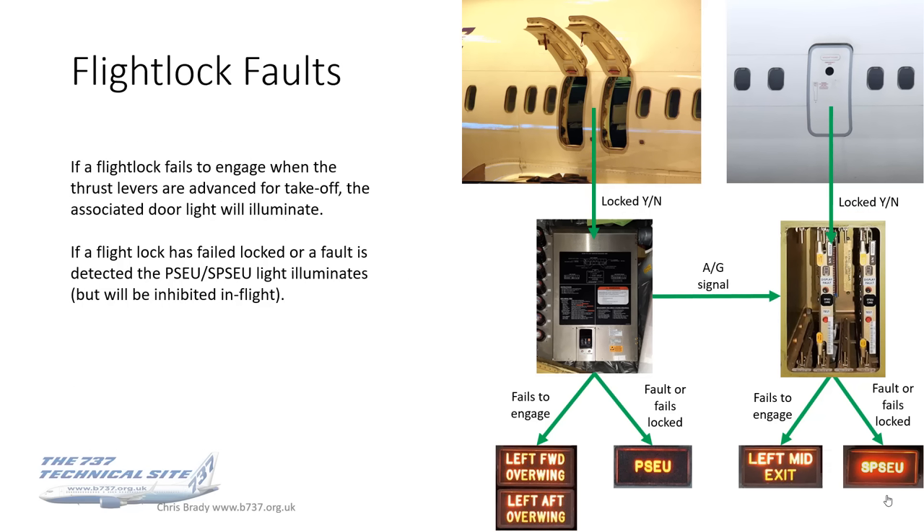A word about faults. If a flight lock fails to engage when the thrust levers are advanced for takeoff, the associated door light will illuminate. If a flight lock has failed locked or a fault is detected, the PSEU/SPSU light will illuminate but will be inhibited in flight — just to remove the distraction for the crew. There's a logic table showing which condition brings up which light.